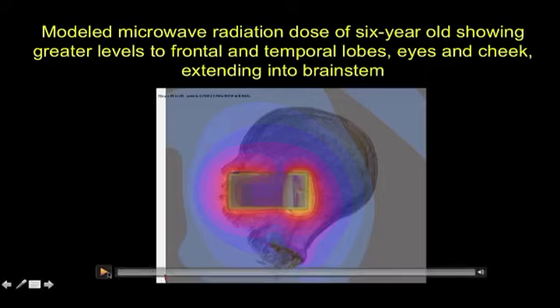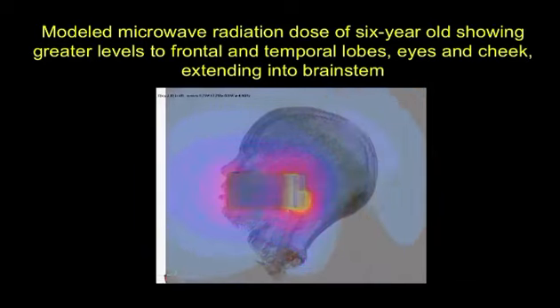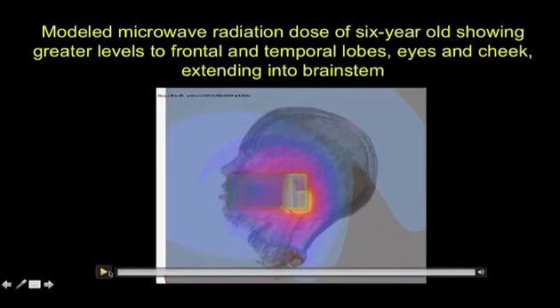Watch this. Yellow, white, and red are the hottest areas. If you look carefully, you will see the radiation going into the eye, the nose — I'll do it again so you can see it — and partly into the brain stem.